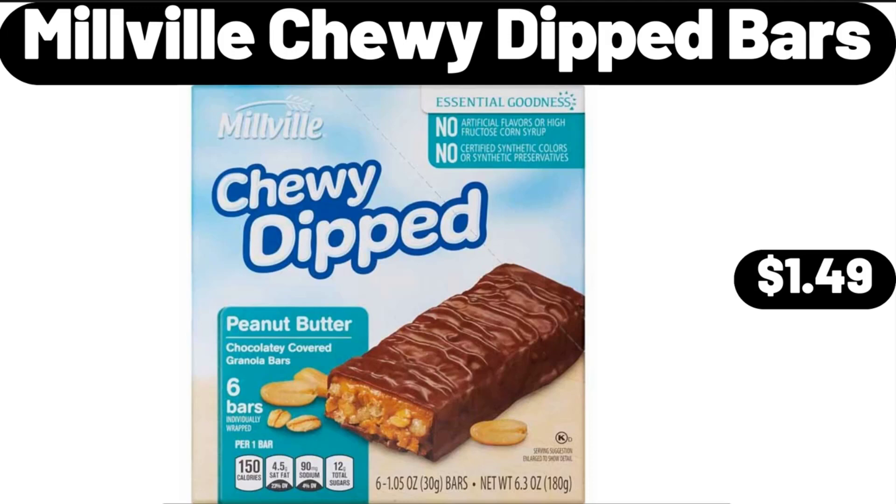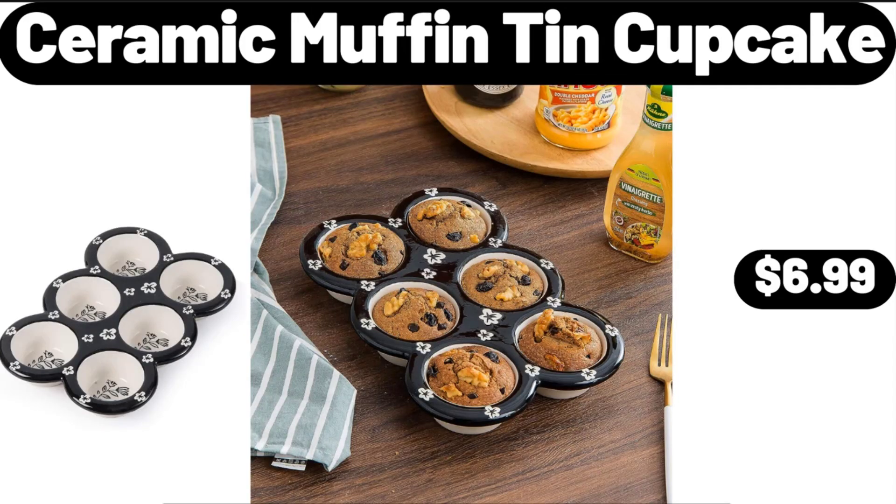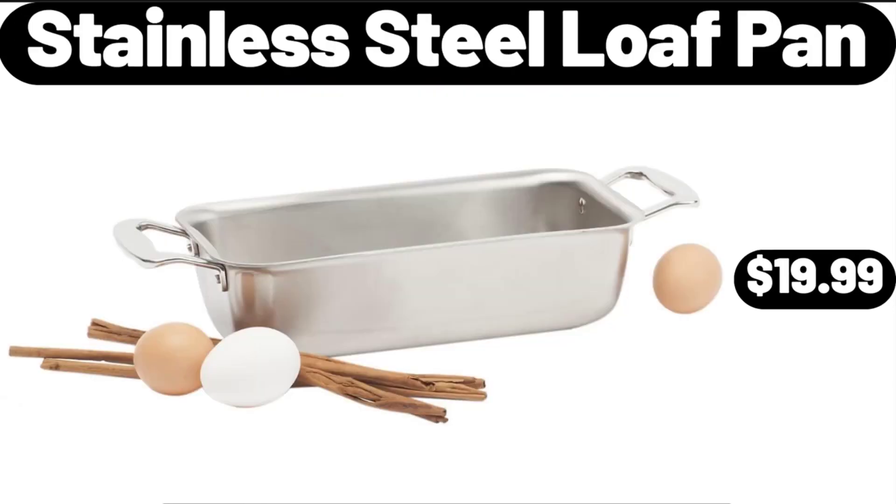Millville Chewy Dipped Bars, $1.49. Ceramic Muffin Tin Cupcake, $6.99. Stainless Steel Loaf Pan, $19.99.